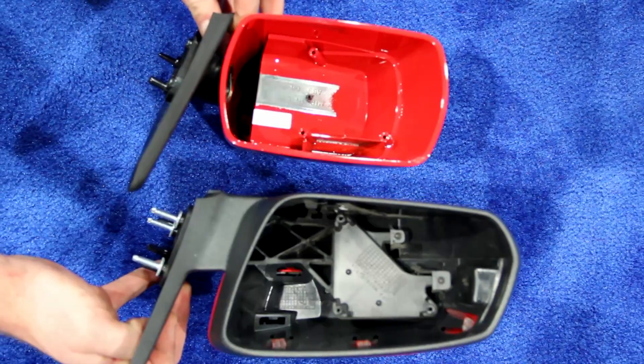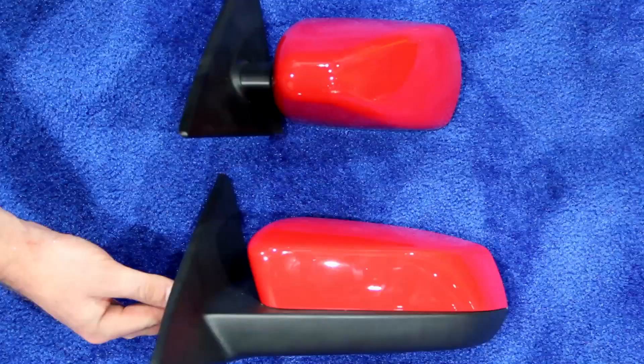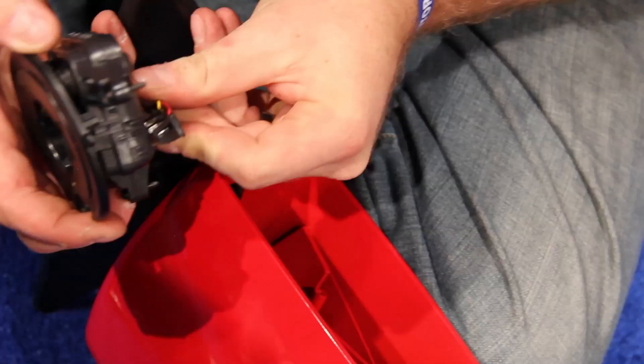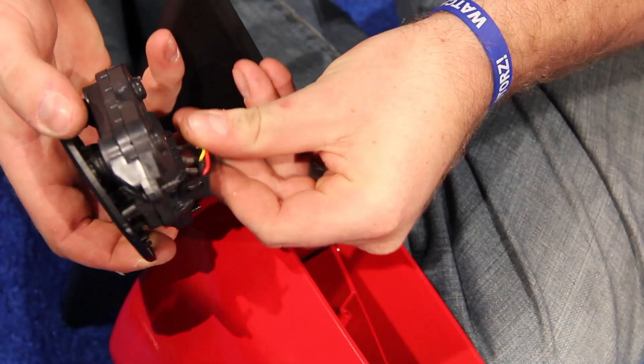To further improve our retro styling, we also upgraded our stock side mirrors with these MMD Retro Mirrors from American Muscle. Installation takes approximately 2 hours using some basic hand tools, and you'll need to transfer the motors to the new mirrors. Both driver and passenger mirrors are included. They use all the factory installation hardware and fit all 2010 to 2014 Mustangs.